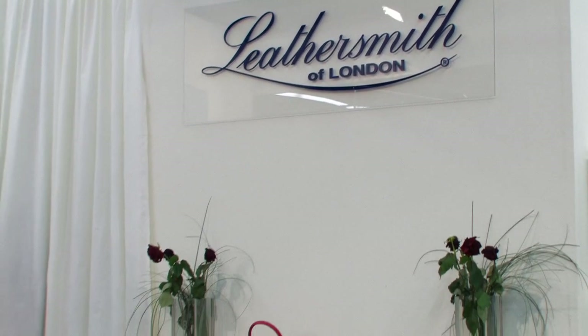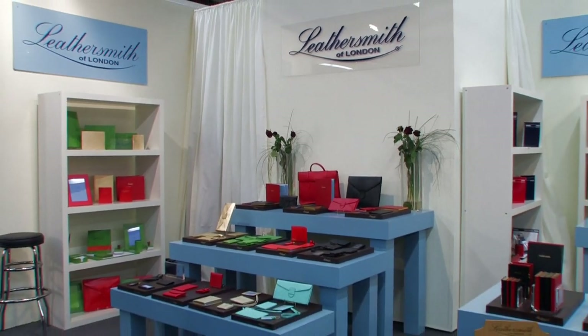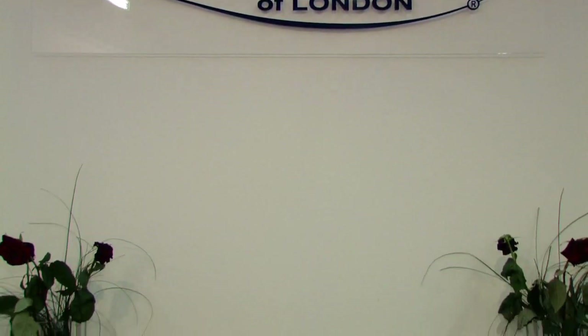The Leathersmith collection is divided really into three. We have diaries, we have social books, address books, notebooks, and we have our new accessory range.